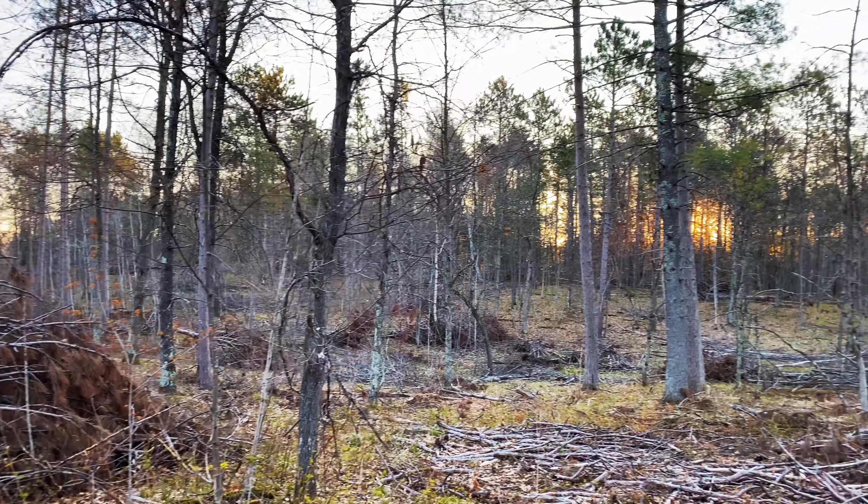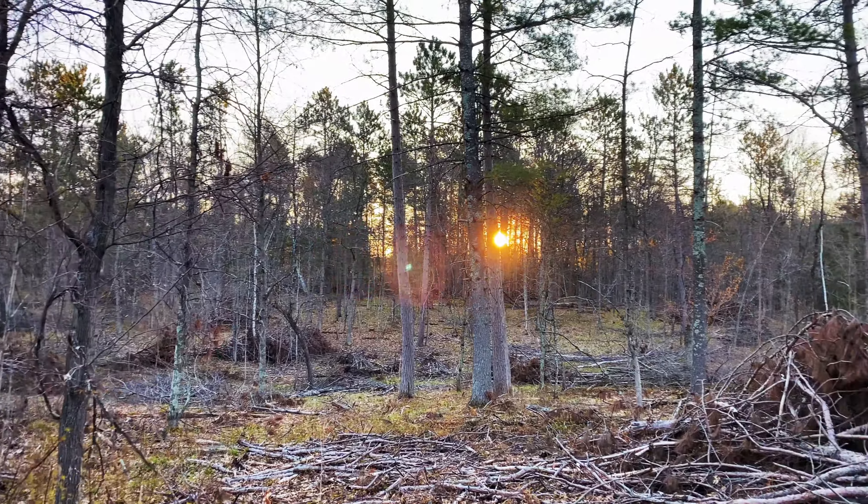It's the middle of the morning here, about 8 o'clock. I finally found a tom gobbler and he's in the middle of the swamp. I don't know how it's gonna go, but we'll give it a shot.